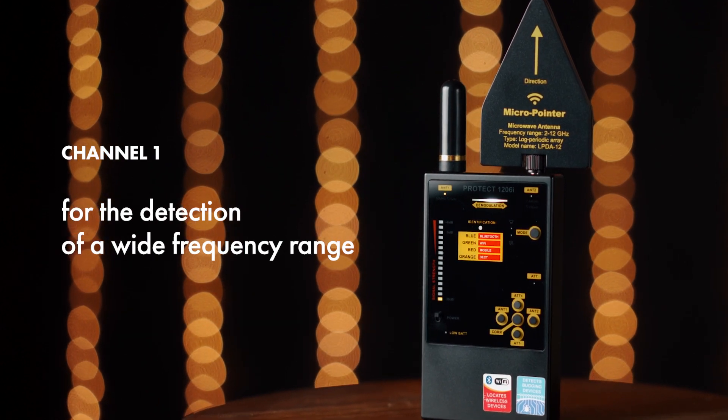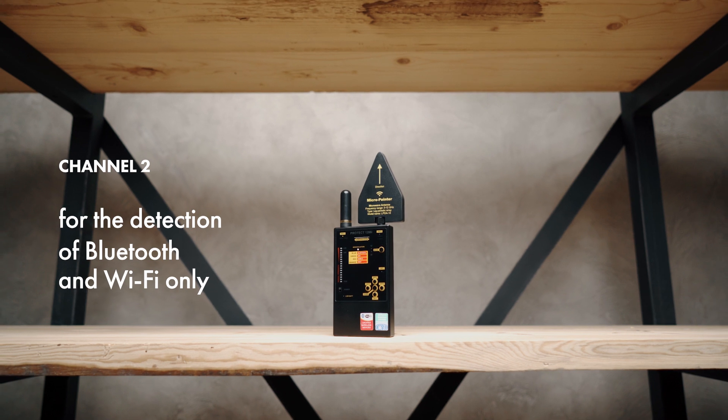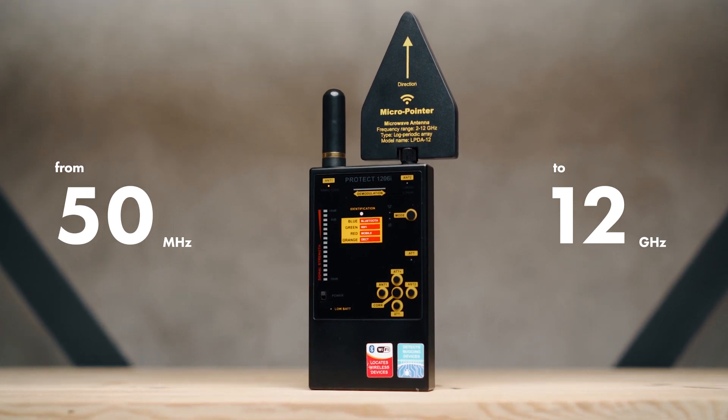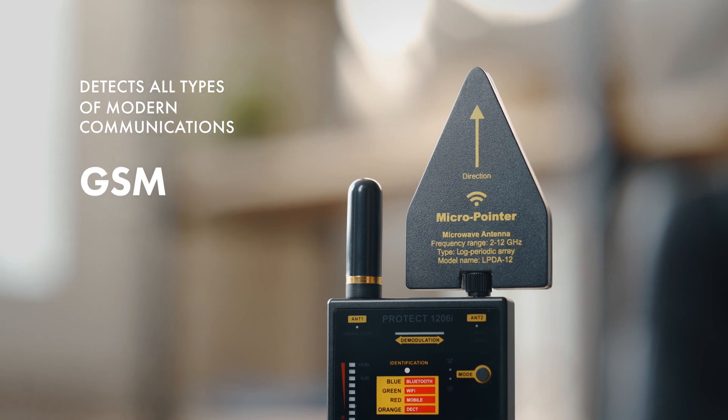Channel 2 is used for the detection of Bluetooth and Wi-Fi only, but with a higher sensitivity. It has an extremely wide detection range from 50 megahertz to 12 gigahertz, and detects all types of modern communications including GSM, 3G, 4G, Bluetooth, Wi-Fi, and more.